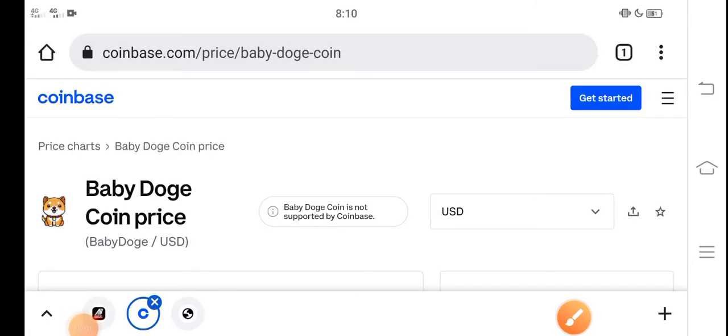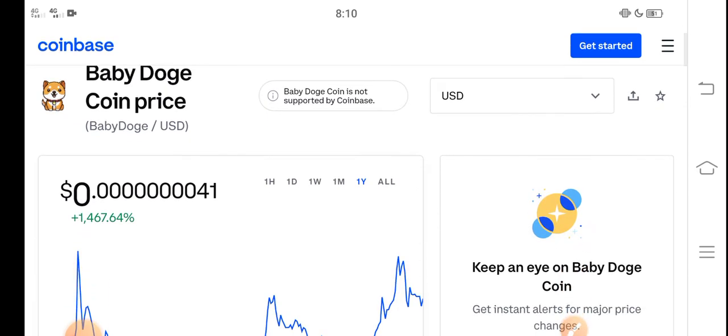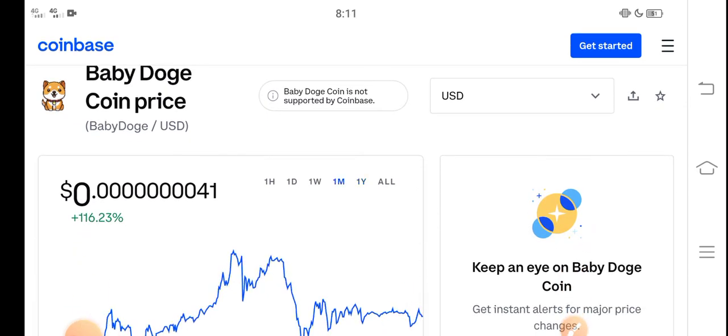What's up everybody, hope you're doing fine and having a good day. In this video I'm talking about Baby Dutch Coin price update — what's the price, and what price changes have occurred in Baby Dutch Coin. Let me show you all these updates in this short video. Before starting, make sure to subscribe to our channel for more latest news and update videos.